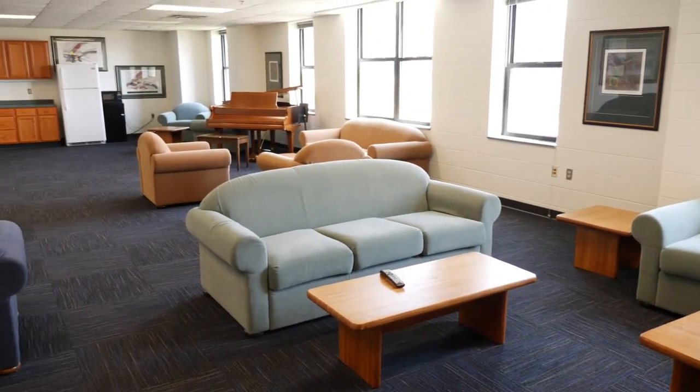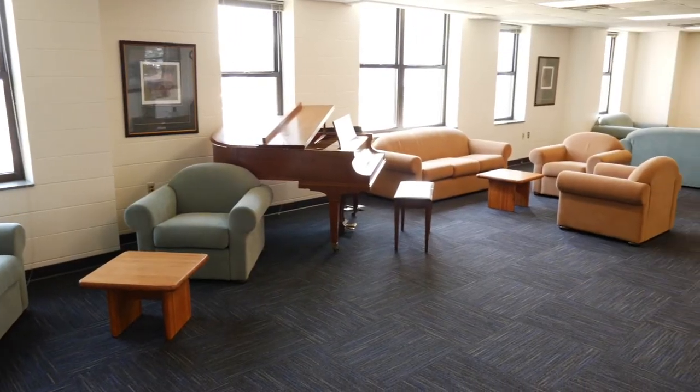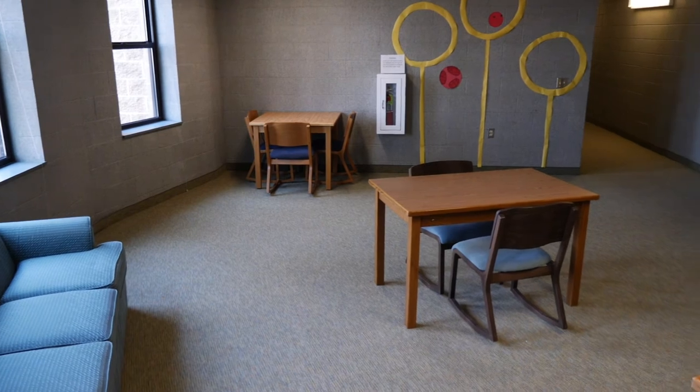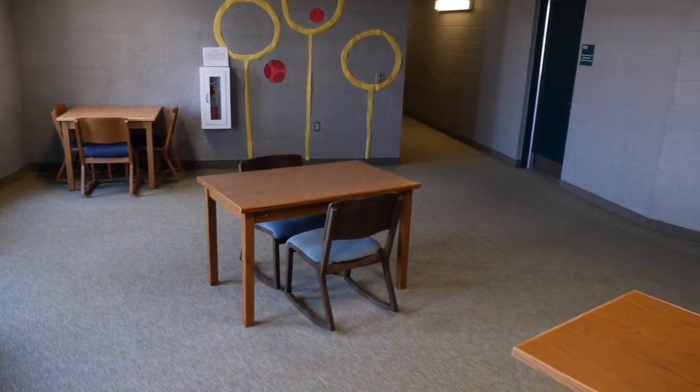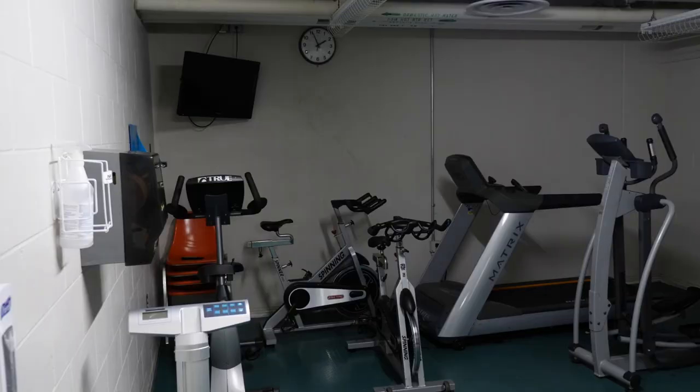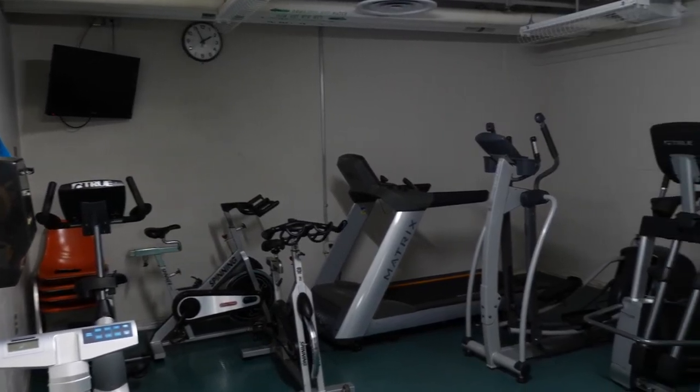Take a trip to the first floor and visit the social room — it's also where you can print your assignments before class. If you need a study space, check out the study nooks on each floor. Head downstairs to the lower level where you'll find the laundry room and fitness center.